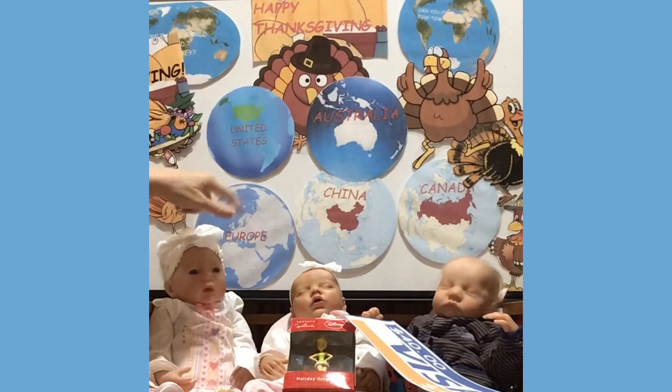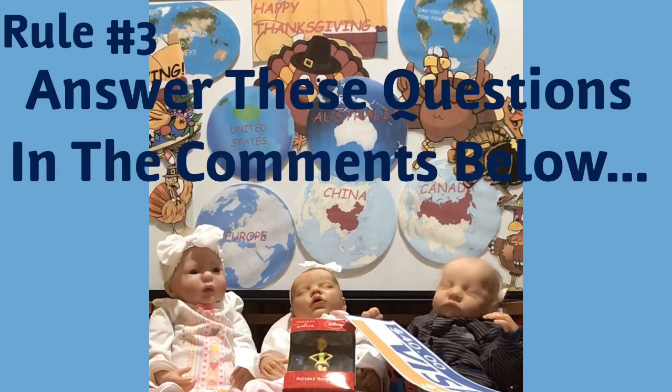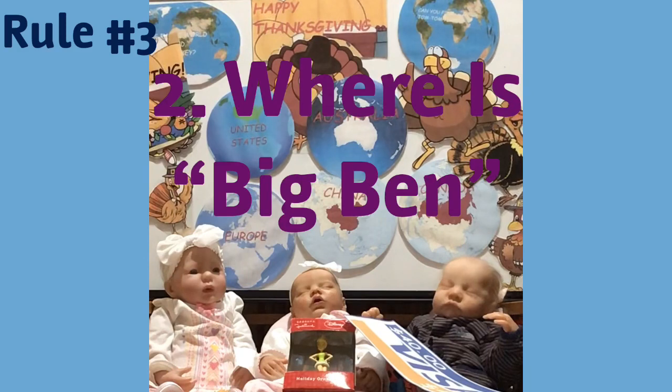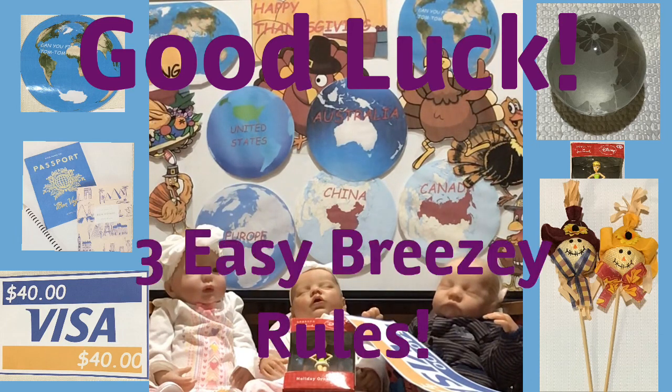Rule number three: answer these questions in the comments. First, where is the Golden Gate Bridge — is it in the United States, Australia, Europe, China, or Canada? Second, where is Big Ben — is he in Europe, China, Canada, Australia, or the United States? Answer those two questions also in the comments below.